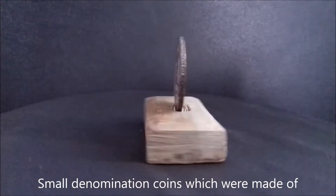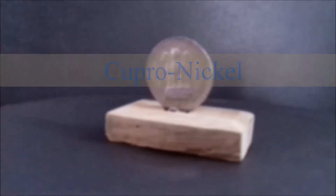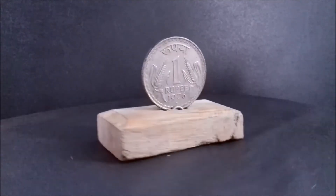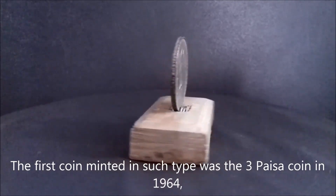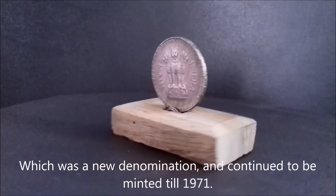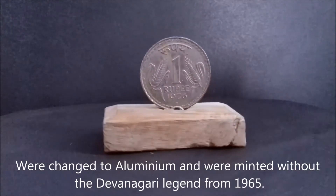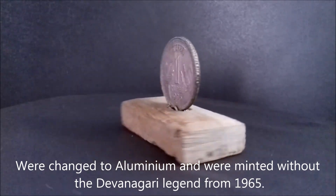Small denomination coins which were made of bronze, nickel brass, cupro nickel, and aluminum bronze were gradually minted in aluminum. The first coin minted in such type was the 3 paisa coin in 1964, which was a new denomination and continued to be minted till 1971. 1 and 2 paisa coins were changed to aluminum and were minted without the Devanagari legend from 1965.